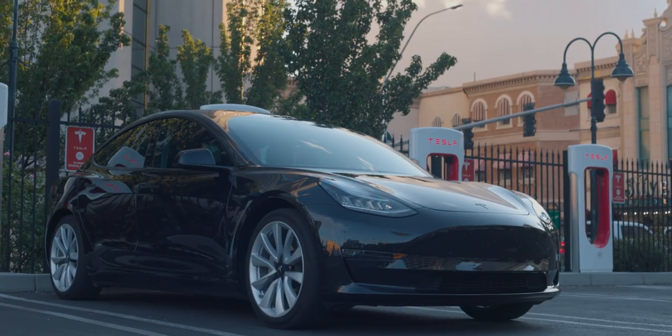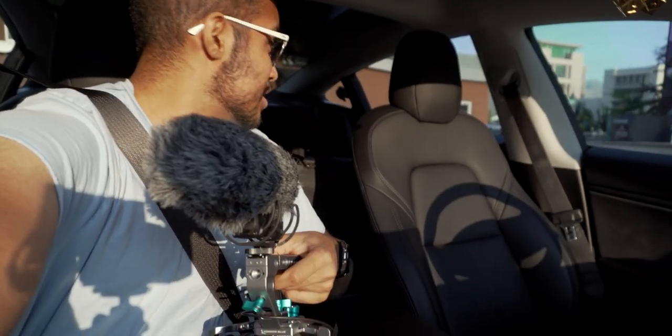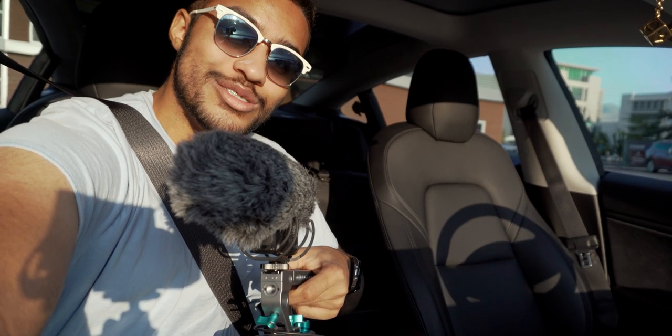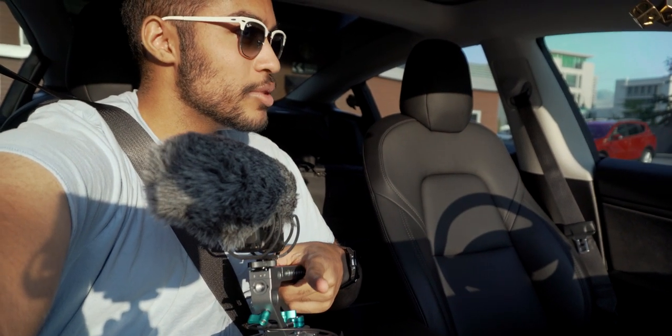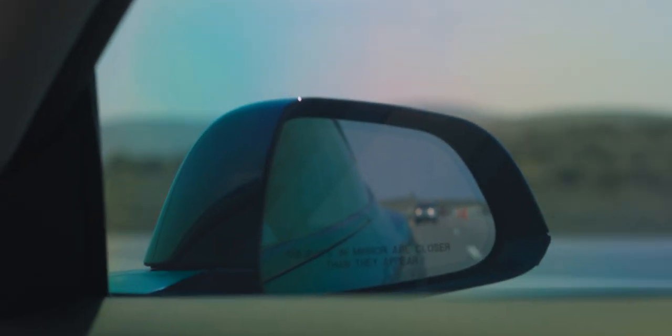We've made it to Reno, Nevada and right now we are charging the Tesla — there's Cribby. We just stopped at a Starbucks for a little bathroom break and went to a Supercharger to charge Cribby's Model 3. I think the next stop is going to be about a three-hour trip. We packed up a lot but we are super excited and we'll continue on our next stop — see you guys on the road.